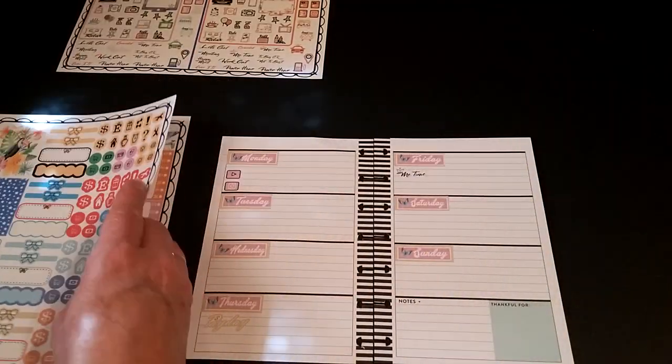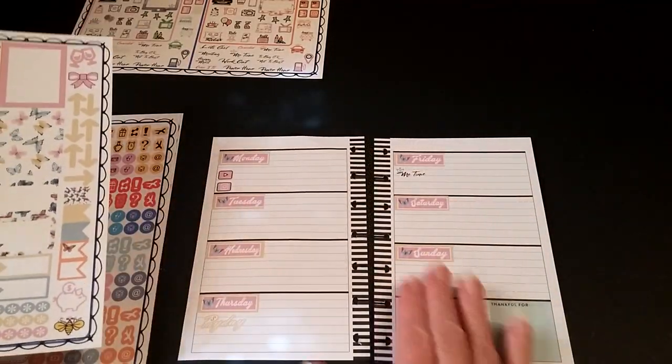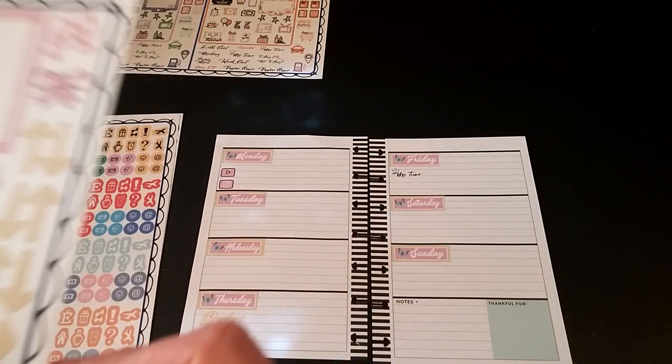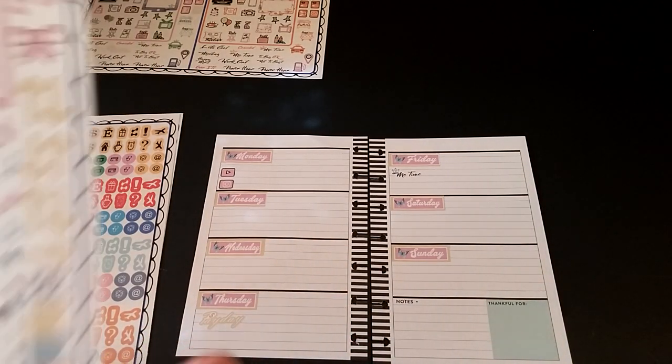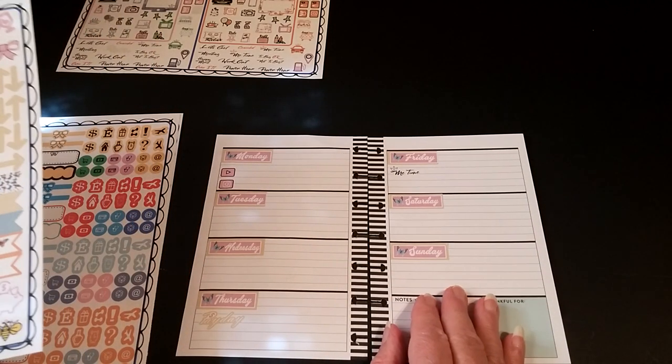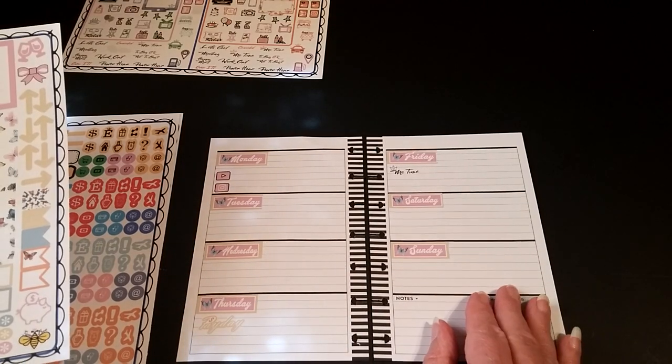Now I feel like I want to put... what do we got over here? They are cute. I'm not a big pastel fan, but these are adorable. Will that cover that up? Yeah, it will, but it'll be a little bit big. Let's just go with this — we have a league tomorrow, as usual.